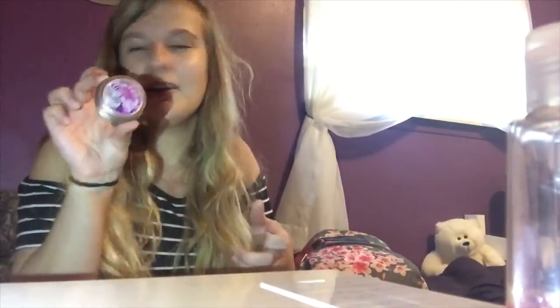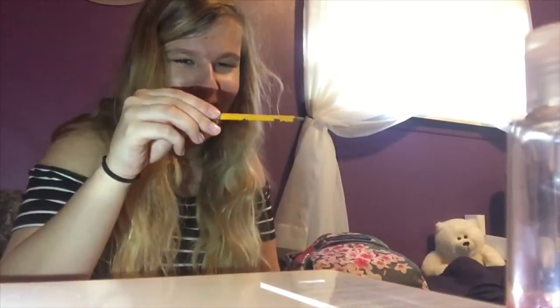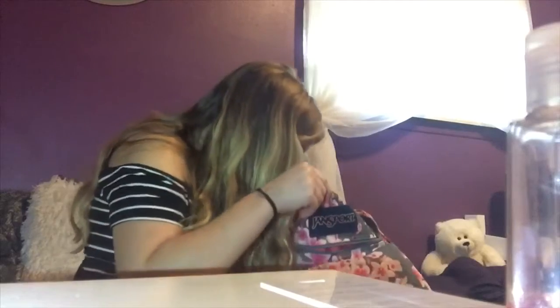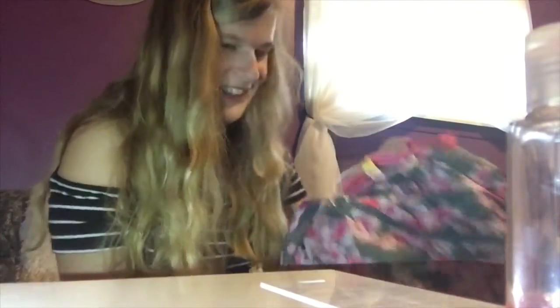Another thinking putty. Ew ew ew ew — I'm throwing that out, that's disgusting! Oh my god, it's so disgusting in here. Okay, one second, we're gonna try to dump it — there's like a bunch of disgusting stuff in here. I don't even know if I should keep this backpack.